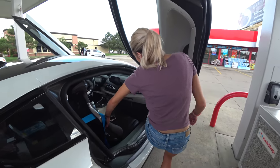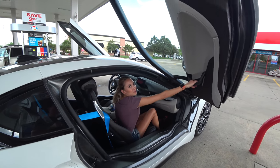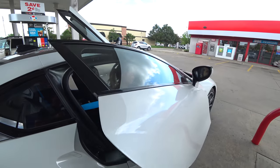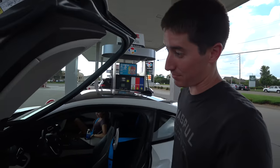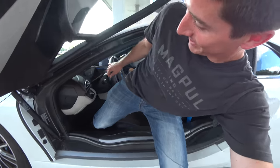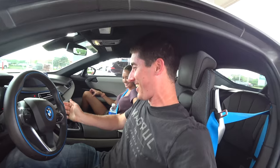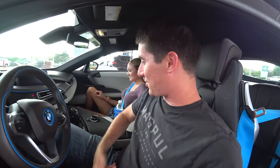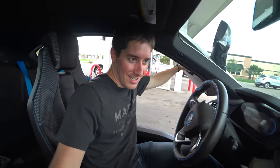Alright, you ready to hop in this beast? I want to take it for a quick drive first then we'll let Amber take over. The driver's side is twice as hard as the passenger side. This is how I'm getting in. The Huracan's kind of tricky but this one is worse. You really have to twist yourself to get in. Alright, let's have some fun.